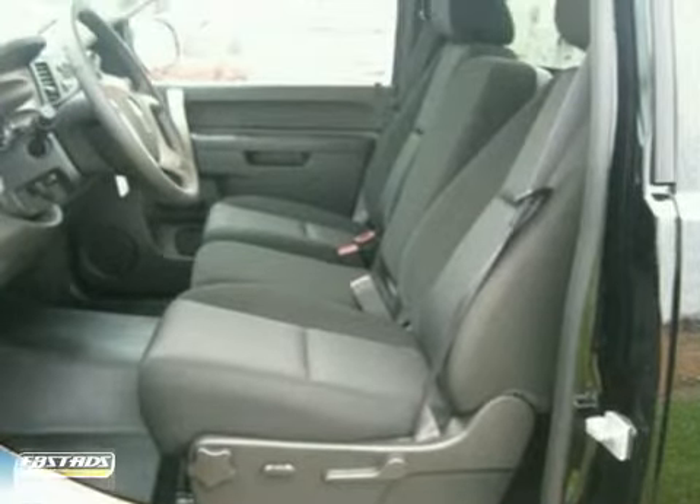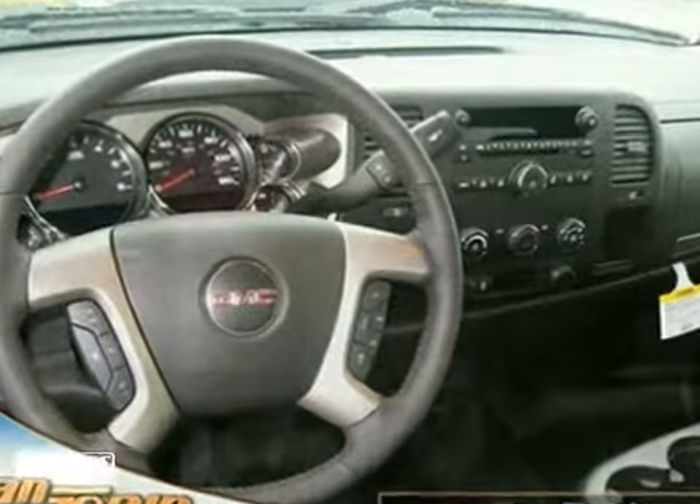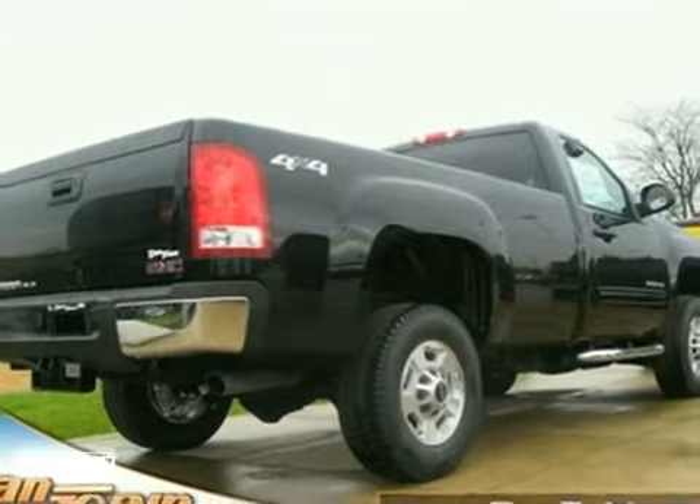Whether you need a heavy-duty truck for off-roading, towing, hauling, or carrying passengers, this Sierra is the truck of choice. Take it for a test drive today.